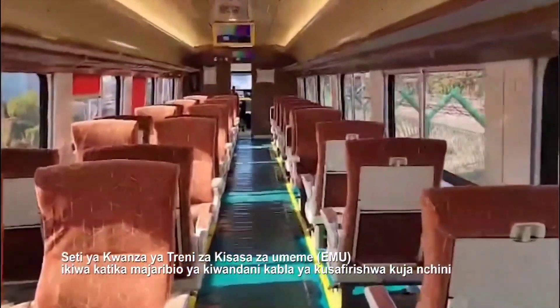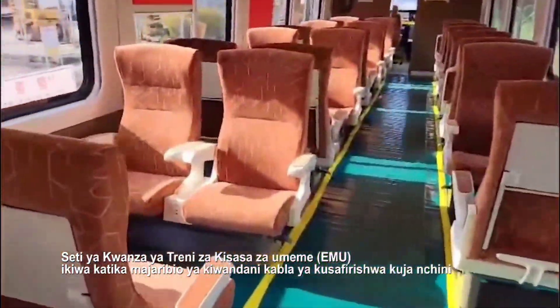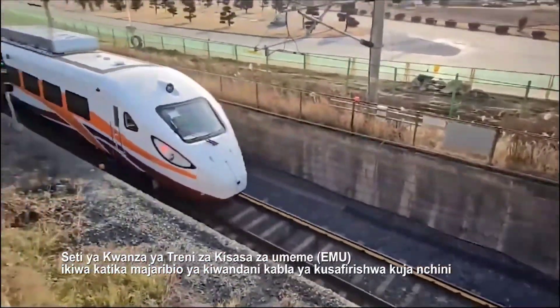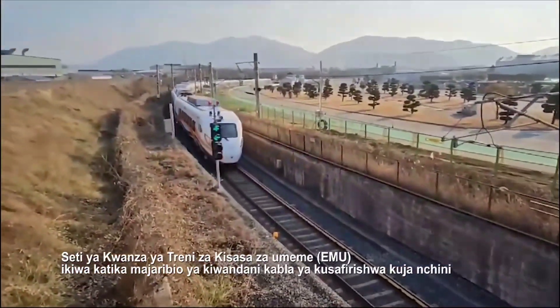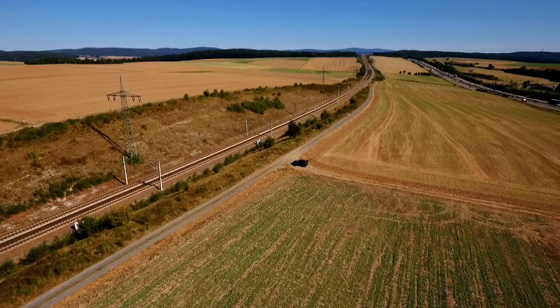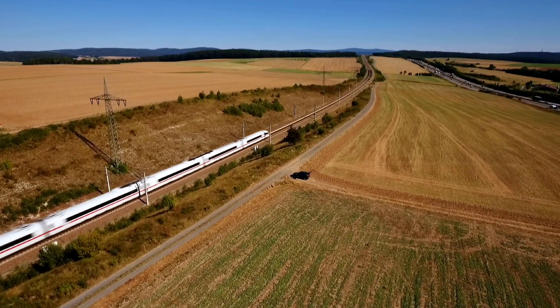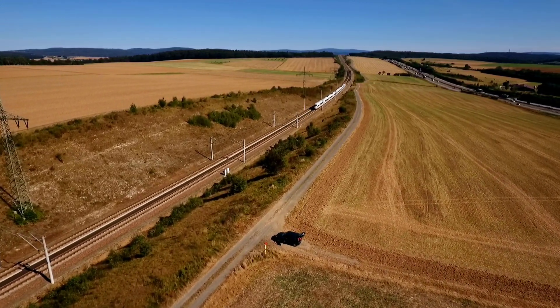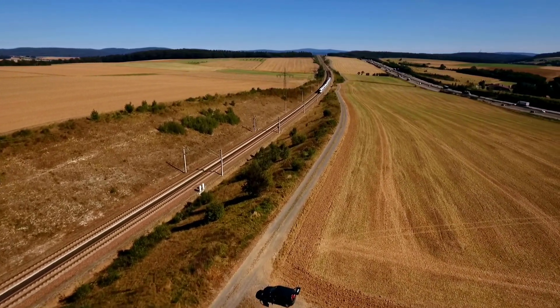Another advantage is that Tanzania's electric trains will bring more efficient use of time. Currently it takes eight hours to travel from Dar es Salaam to Dodoma, but by using electric trains which travel at a speed of 160 kilometers per hour, it will only take three to four hours to reach Dodoma.